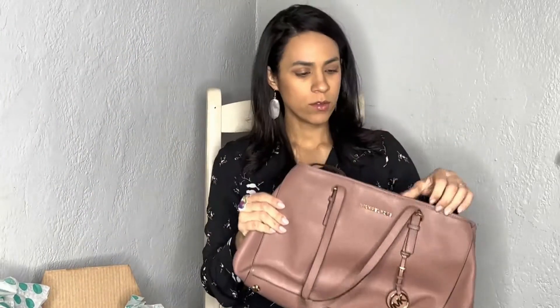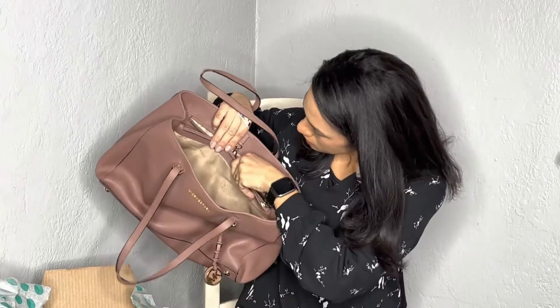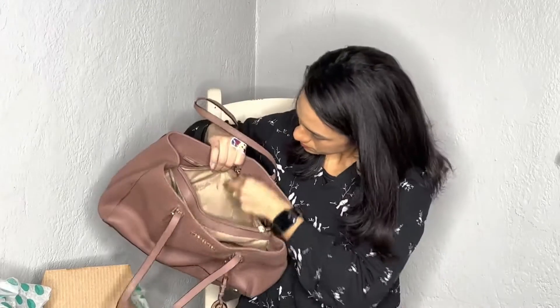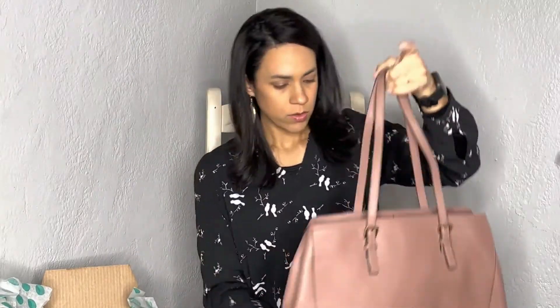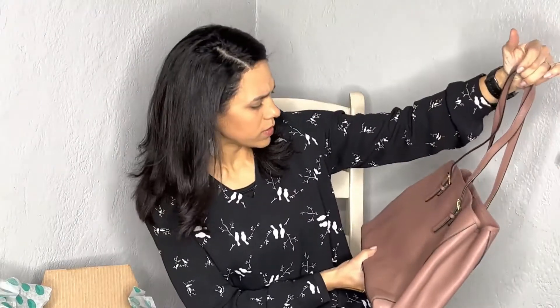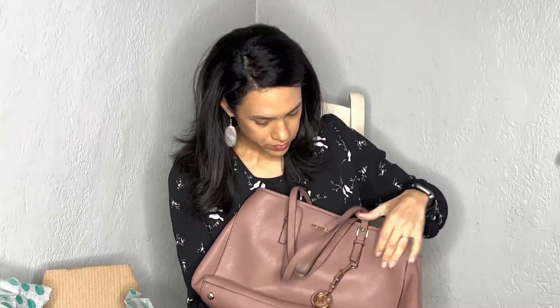We have a Michael Kors tote bag — a shoulder bag in sort of a mauve color. It seems to be in good condition. Oh, take that back — there's like a coffee stain inside, but other than that it's okay. This is a Michael by Michael Kors bag. On the outside it looks good, no scratches or stains, and the feet look good — just a little tarnishing on the feet, but other than that the bag is in good condition.